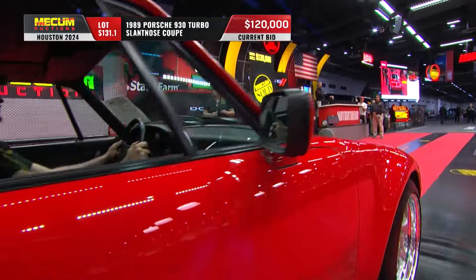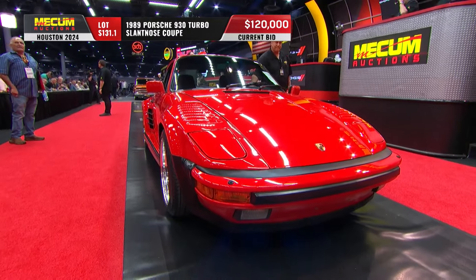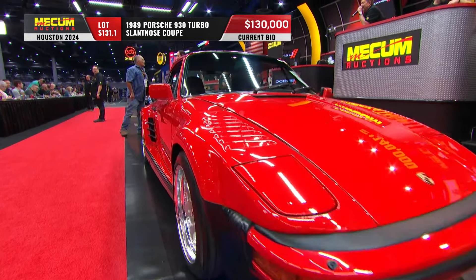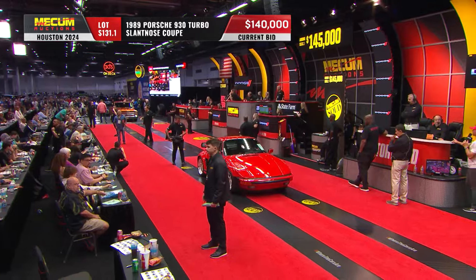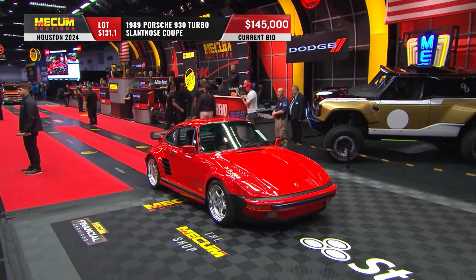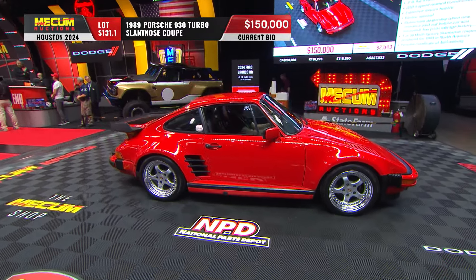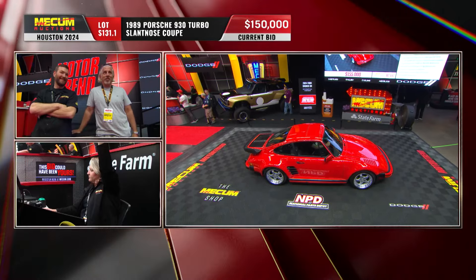Especially with the headlights up, they look really cool. 120 is the bid. Turbocharged 3.3-liter air-cooled flat-six, rear-mounted, and the five-speed — not the four-speed. Towards the end of the run on these, they went ahead and put in a beefed-up five-speed, that legendary G50 transmission which debuted in 1987, backing up that 3.3-liter flat-six. What a power plant. I'm right with you on the traditional look, but on a factory slant nose, if the money's right, I'm not walking away — I really like it.